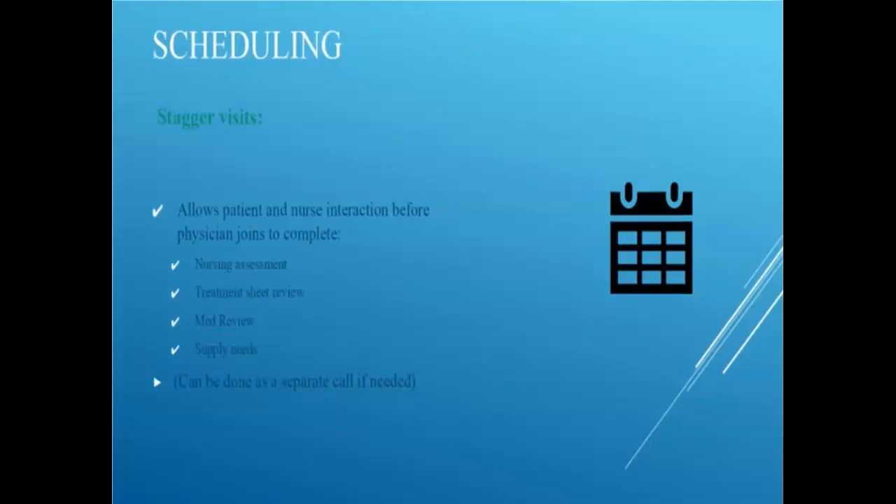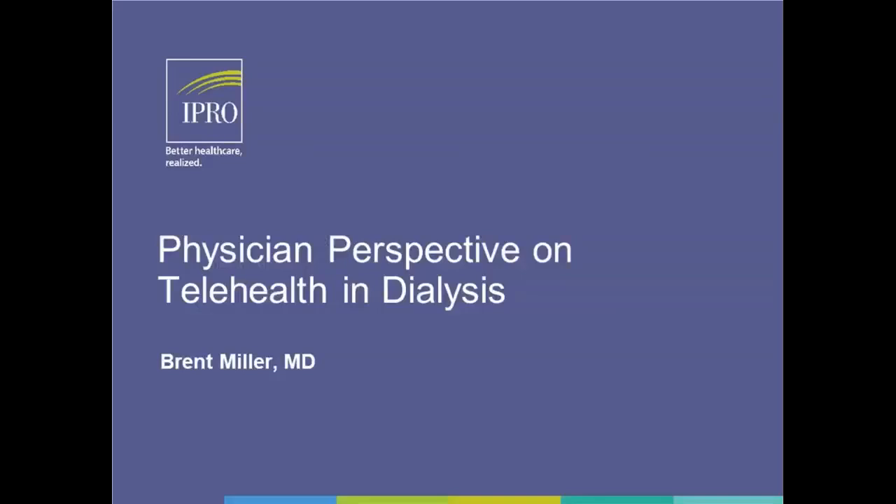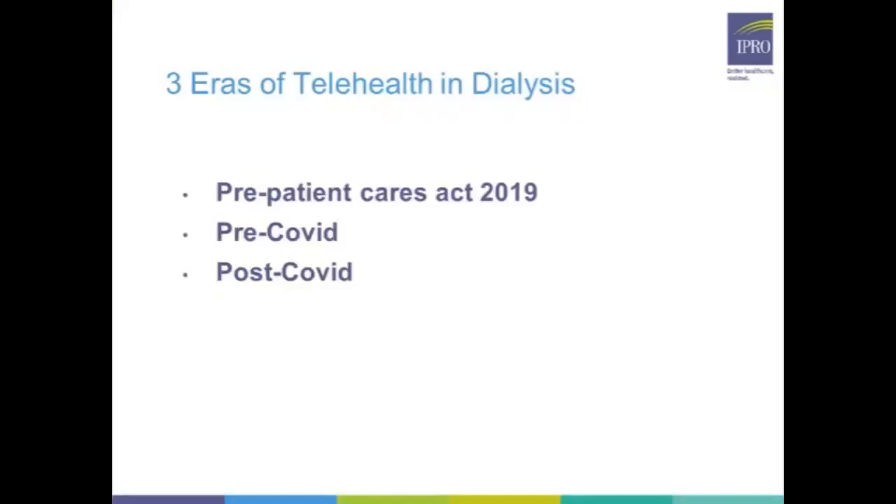Michelle passes to Dr. Brent Miller, who jokes about not messing up the technology — the last time he did a similar presentation he joked that they lost power to a couple hundred thousand people on the East Coast. He thanks the organizers for the invitation and explains he'll talk about the physician perspective, trying to be quick so they can get to Vanessa and the roundtable. He notes he's been practicing for about a quarter of a century.